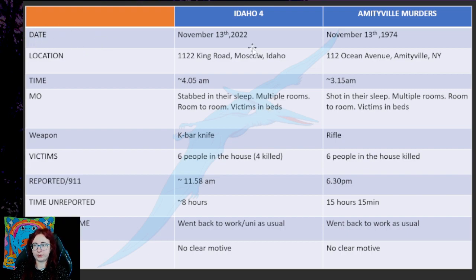Date. Both of the murders — in total it would be one of six, ten murders — both occurrences happened on November 13th. Idaho 4 happened in 2022, Amityville murders happened in 1974, but both of them happened on November 13th.